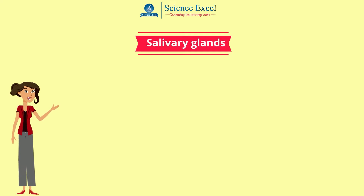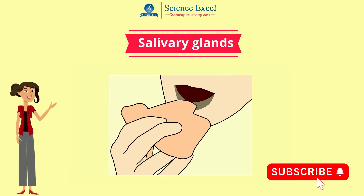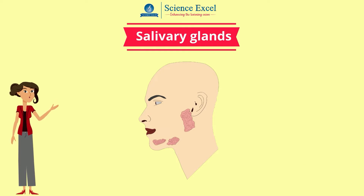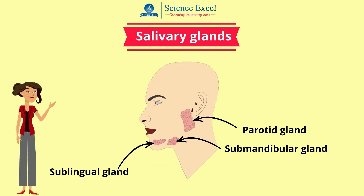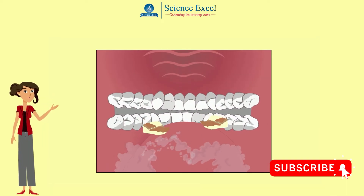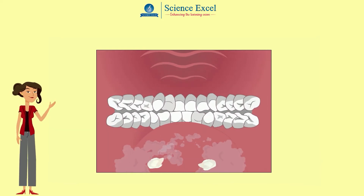Let us begin with the salivary glands. We know that the process of digestion begins in the mouth itself. There are three pairs of salivary glands which secrete saliva: the parotid gland located just in front of and beneath each ear, the submandibular gland lying close to the inner side of the lower jaw on each side, and the sublingual gland below the tongue. Ducts from each gland transport the secreted saliva into the mouth, which mixes with the crushed pieces of food.